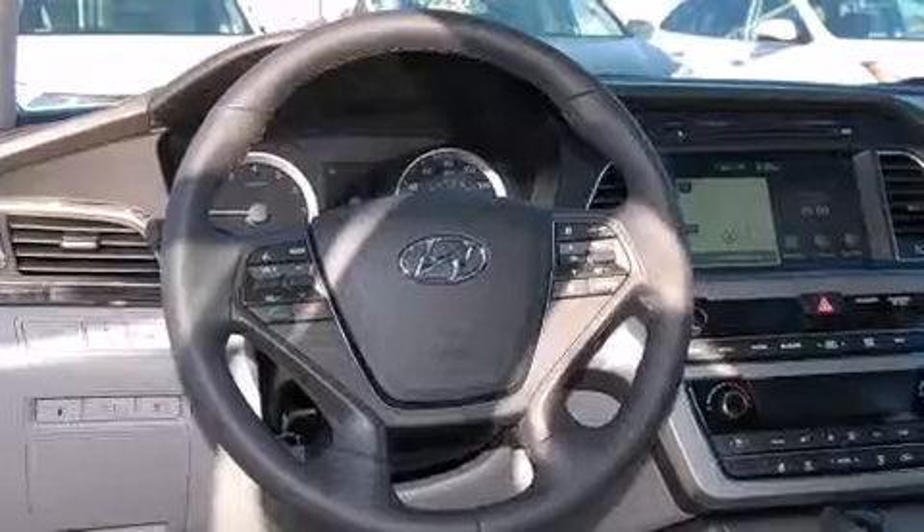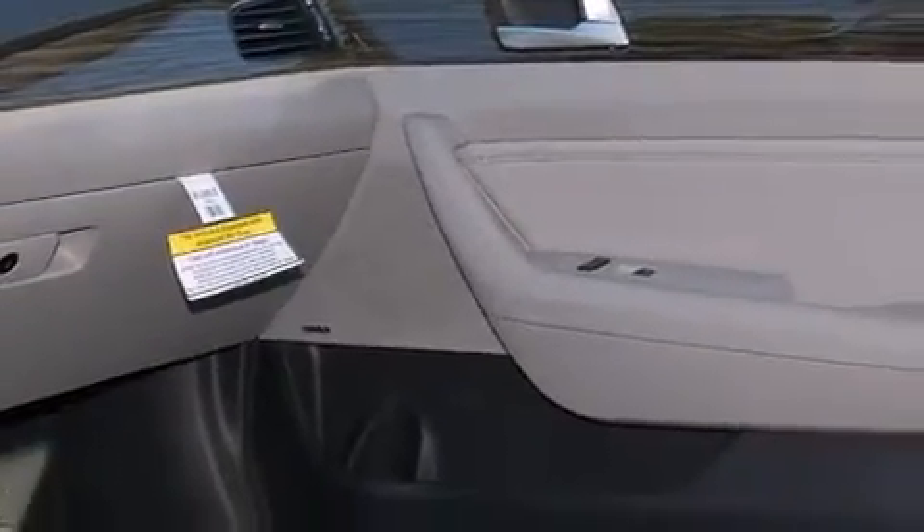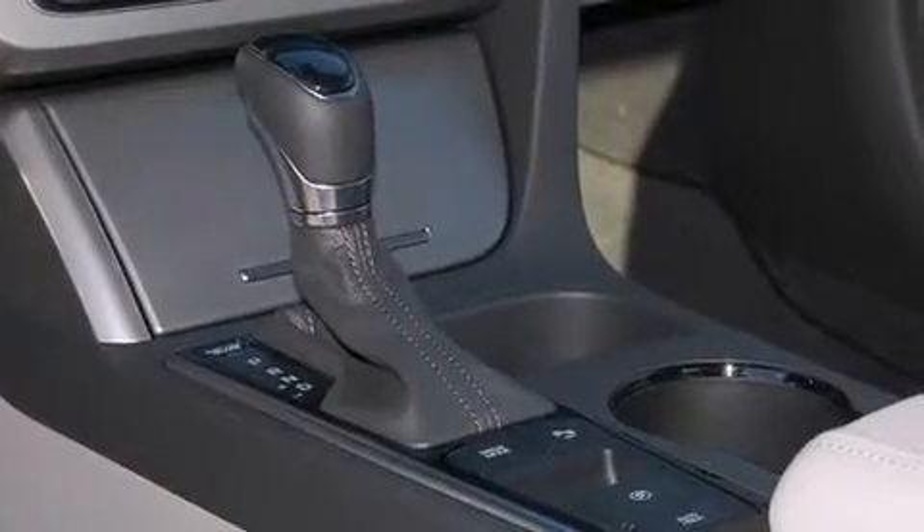Also included are an energy absorbing steering column, a home link feature, a rear window defroster, and seven intelligently positioned speakers producing great sound quality throughout the cabin.